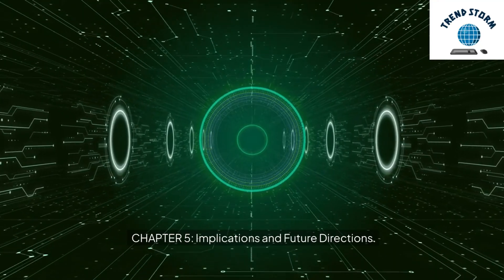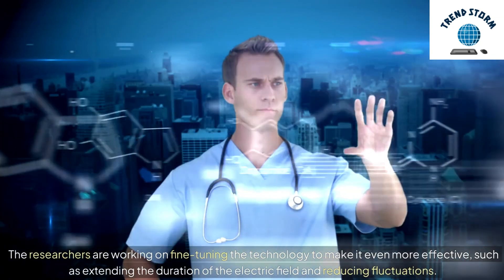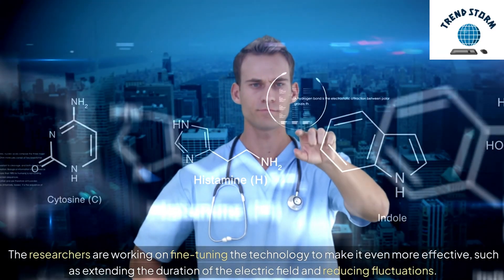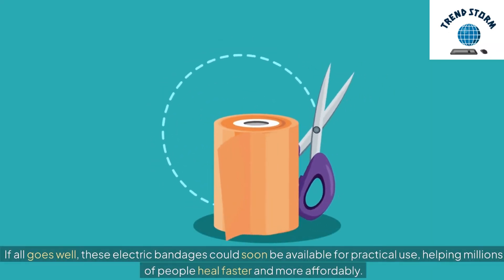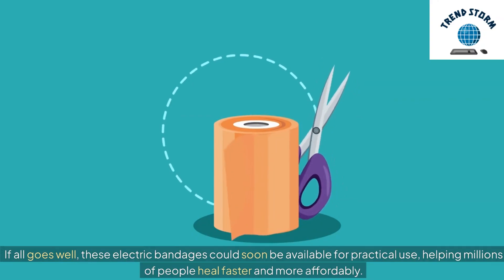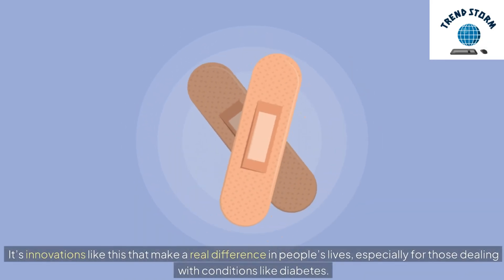Chapter 5: Implications and Future Directions. So, what's next? The researchers are working on fine-tuning the technology to make it even more effective, such as extending the duration of the electric field and reducing fluctuations. They're also gearing up for more tests to bring this innovation closer to clinical trials. If all goes well, these electric bandages could soon be available for practical use, helping millions of people heal faster and more affordably. This water-activated electric bandage represents a significant leap forward in wound care, offering a fast, affordable, and easy-to-use solution for chronic wounds. It's innovations like this that make a real difference in people's lives, especially for those dealing with conditions like diabetes.